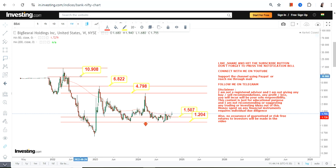If BBAI surpasses 6.82 or more, there lies an extension beyond 6.82, and the levels which will become active may push the stock in between 10.9 and 16 dollars. So this is something we are going to look at moving forward.